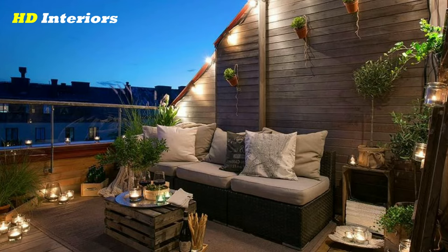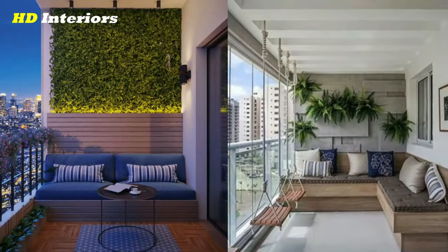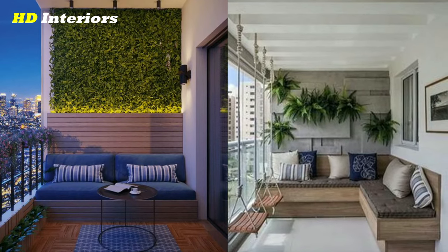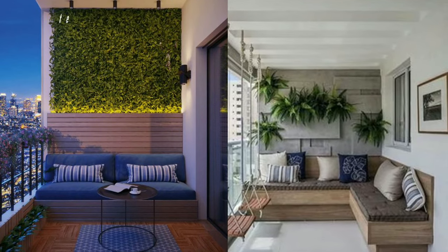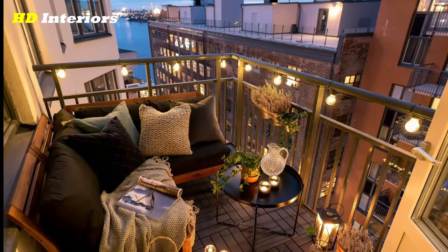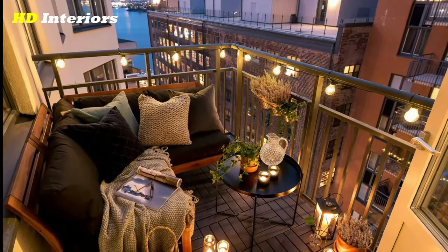When creating a vertical garden, it's important to choose the right plants and soil. You'll need to consider the amount of sunlight your balcony receives and the type of plants that will do well in your climate. Additionally, you'll need to choose a planter system that will work for your space and your plants.